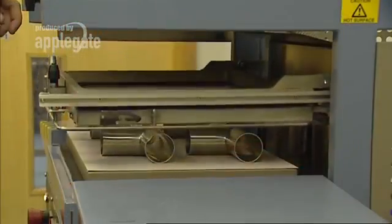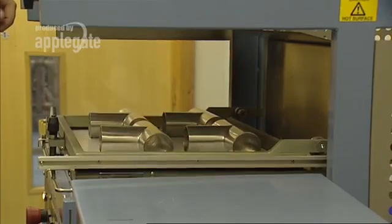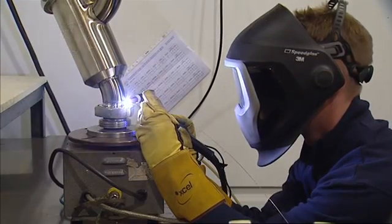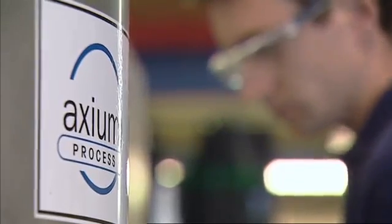At Axiom, we provide a complete engineering service. Our aim is to provide our customers with a professional and efficient service and a quality product that meets, if not exceeds, their requirements in terms of design, fabrication and delivery.